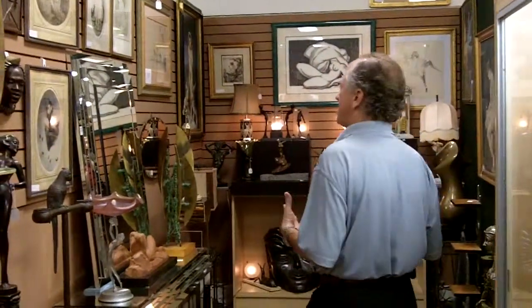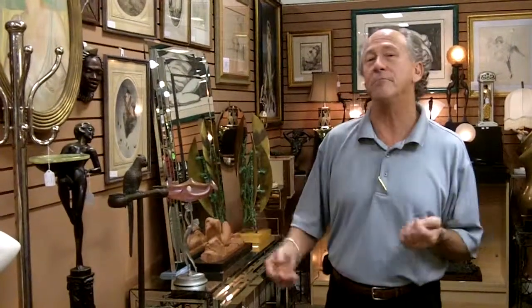Hi, Dave Jeffcoat here, Gannon's Antiques and Art. Got Deco? Let me tell you, Art Deco, Art Nouveau — we have some of the finest examples this side of Miami Beach.